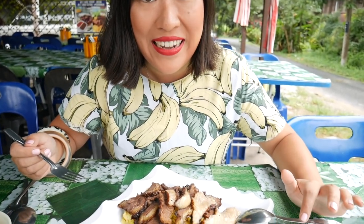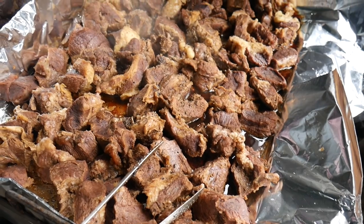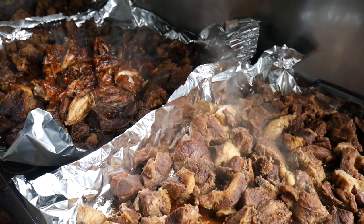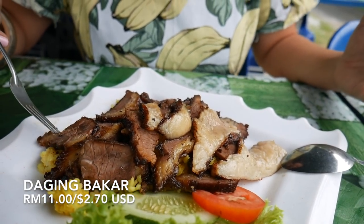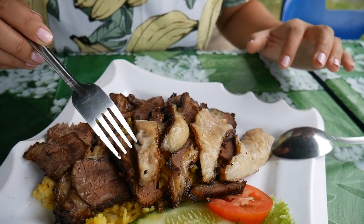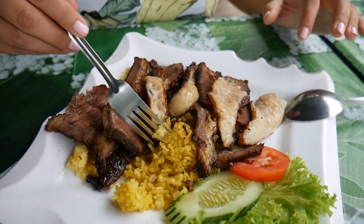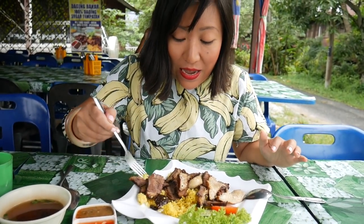Our first dish on our Perlis food tour is Daging Baka and you have got to check out this meat. Huge pieces of beef were bubbling away on the grill and they were just so beautiful and juicy looking. This plate of beef has just been sliced up — you can see how tender that beef looks — and then look at these luscious slices of fat, holy moly. It's sitting on a bed of yellow rice; I think the rice is actually cooked with ghee. I can't hold back anymore, I am just gonna get in.